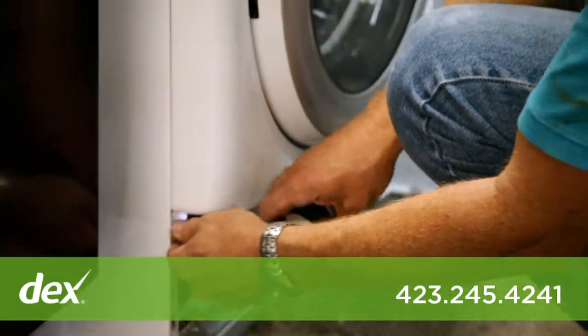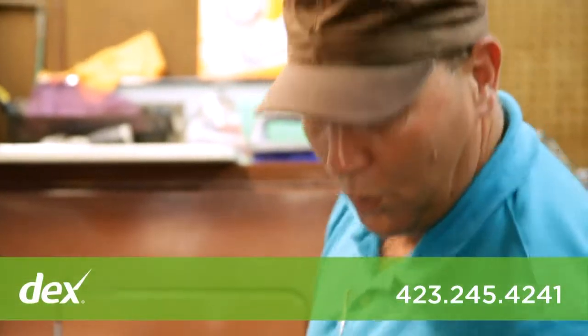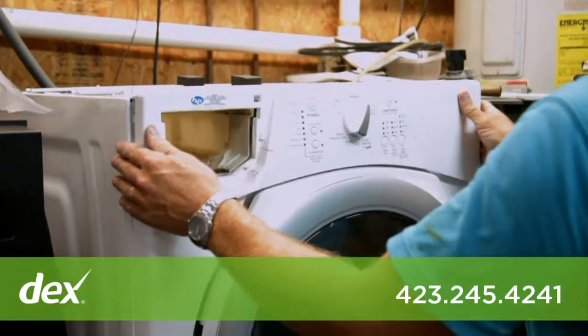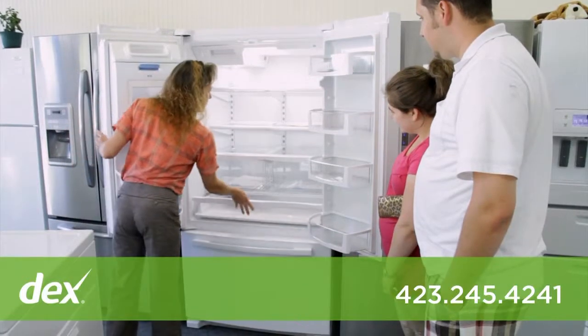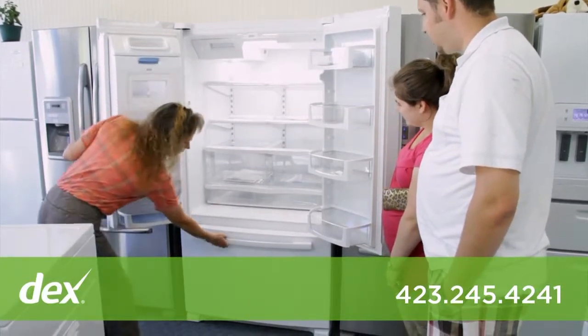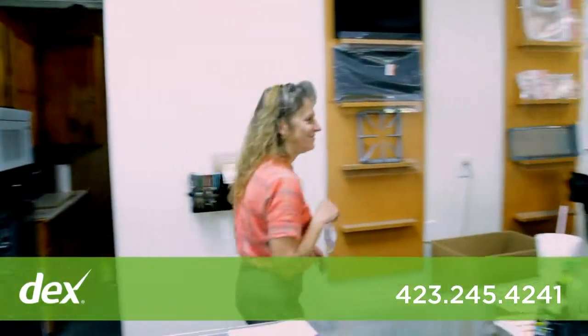We proudly service what we sell with knowledgeable, certified technicians who will get the job done right the first time. Cantor Appliance has an A-plus rating with the Better Business Bureau. For sales, service, and parts, you can rely on Cantor Appliance, featuring the largest selection of parts in the region.